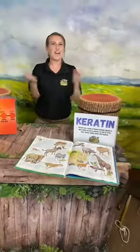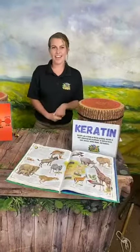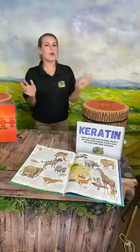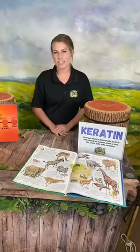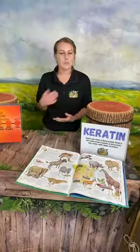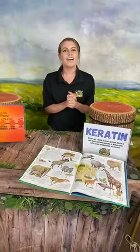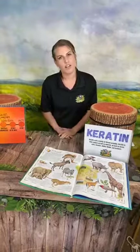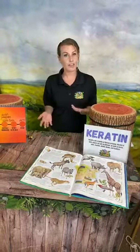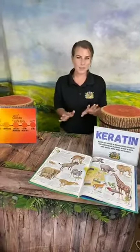Hi everyone, happy Friday and happy May — it's the first of May today! We go live every Monday, Wednesday, and Friday and share a learning safari with you. Today is kind of a special learning safari because we're going to talk about an animal we don't actually have here at Pacific Animal Production. Not only is it the first day of May, but it's also Save the Rhinos Day, which is a world-known animal holiday.